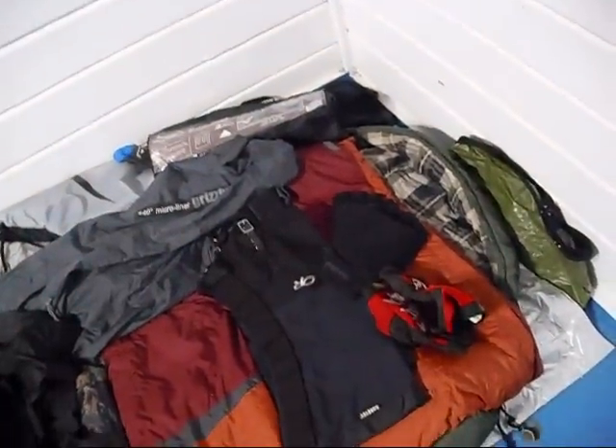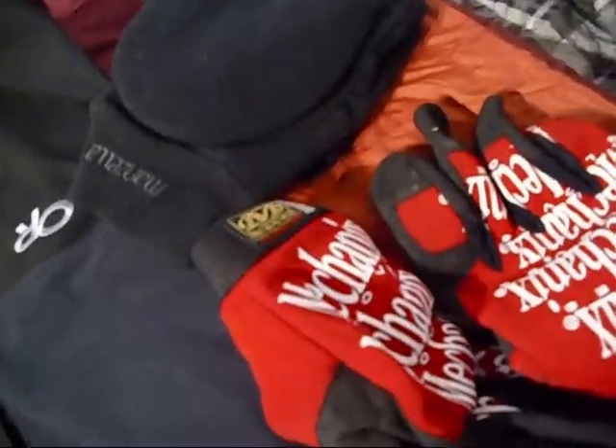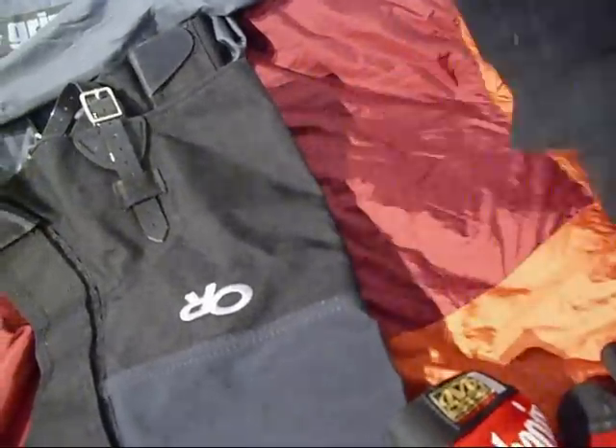Here's my gear list I like to take backpacking — all weather. Let's get started with the mechanics gloves. Very good gloves, my go-to gloves, highly recommended.